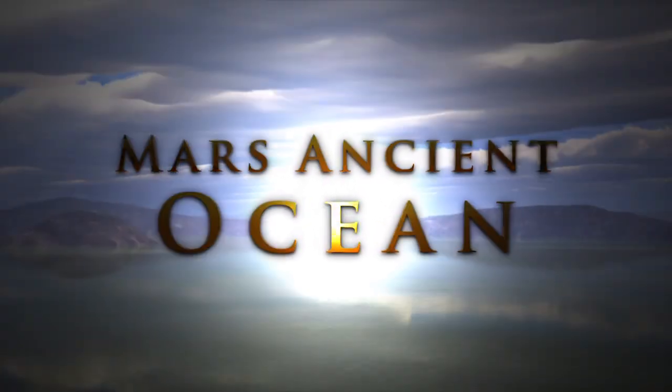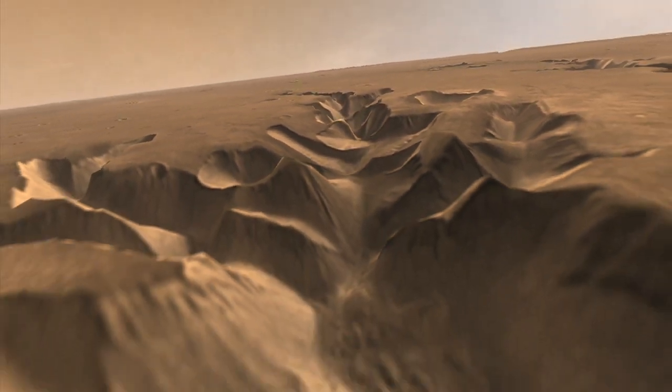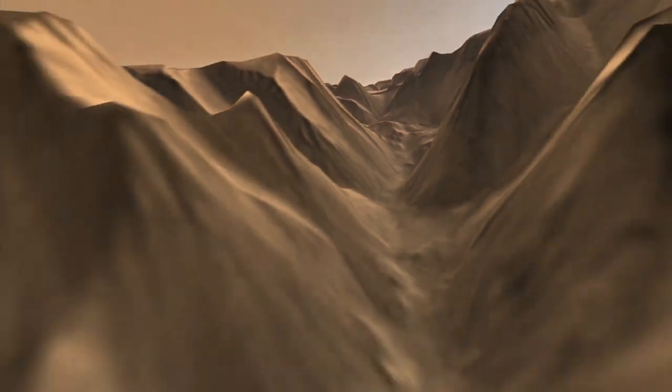In the ancient past, we have some indications that water was flowing on the surface. But how much water was there? We're talking about oceans, we're talking about small rivers, little rain. So these definitions of how much water was on the planet were very undefined. A major question has been how much water did Mars actually have when it was young, and how did it lose that water?